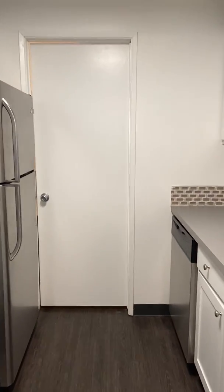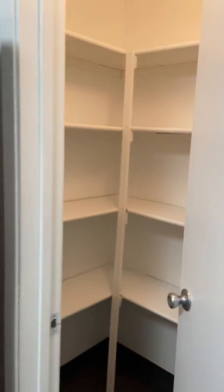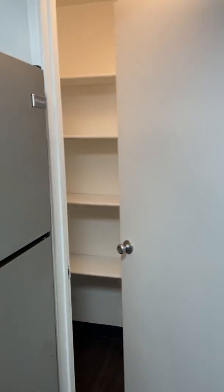That back door — let me walk you over to let you see that space. You've got a little extra room for storage. Now we're just going to back up out of the kitchen.